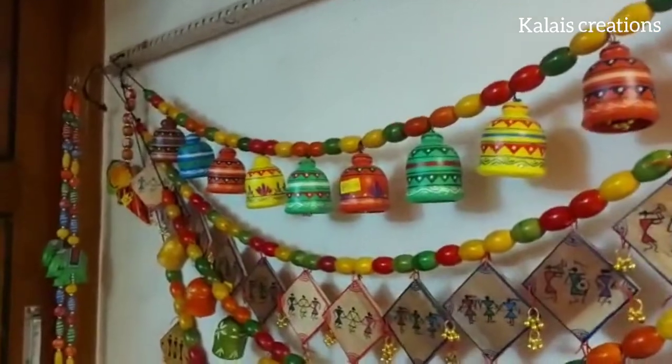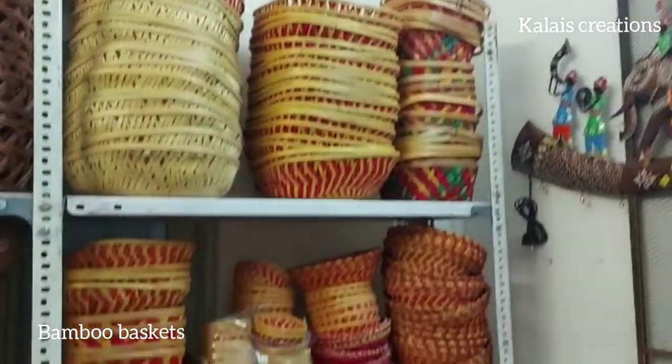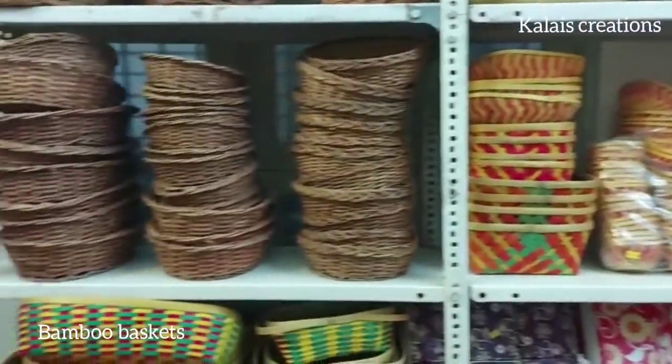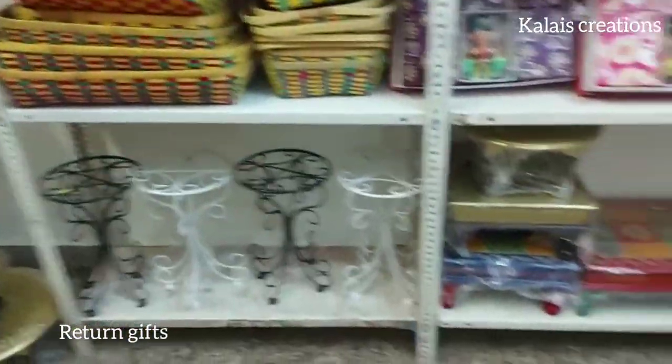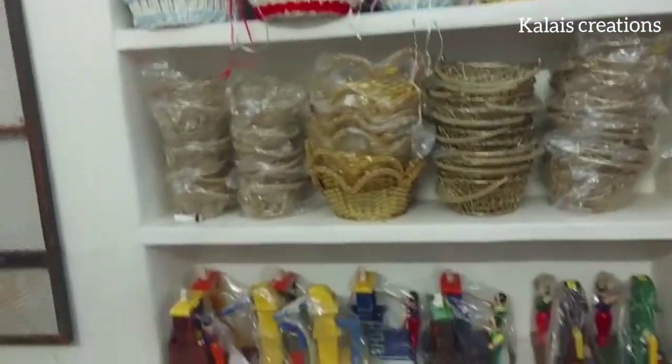If you are interested in the park, you will be refreshing. There is also a new basket. There is also a bamboo basket. We can also plan the written gifts in Navaratri.